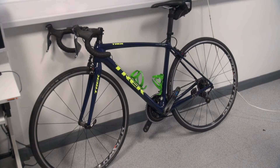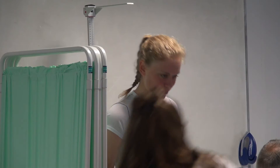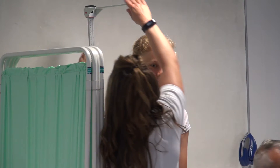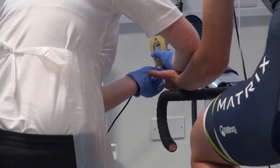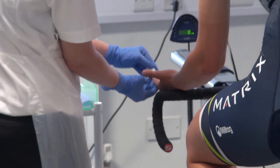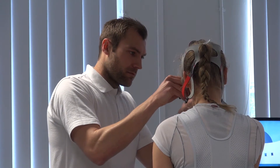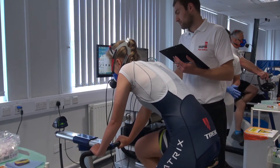We have a great relationship with Matrix Pro Cycling Team. Matrix sponsors the University and the Sports Centre here, and as part of that relationship we work with the Pro Cycling Team they sponsor. We have various cyclists come in for fitness tests. Today we had Amira, one of the riders from Matrix, and we did a lactate threshold and VO2 max test, which is one of the key tests you do with an endurance athlete.